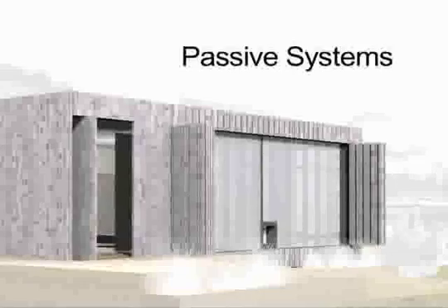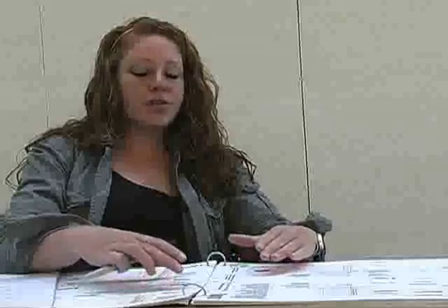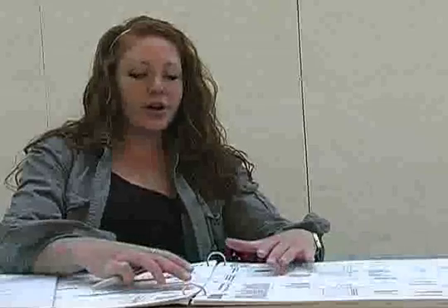Some of the decisions to orient the house and the different strategies we've used were the passive systems first. We talk about integration of active systems, but the house is really designed around the passive systems.